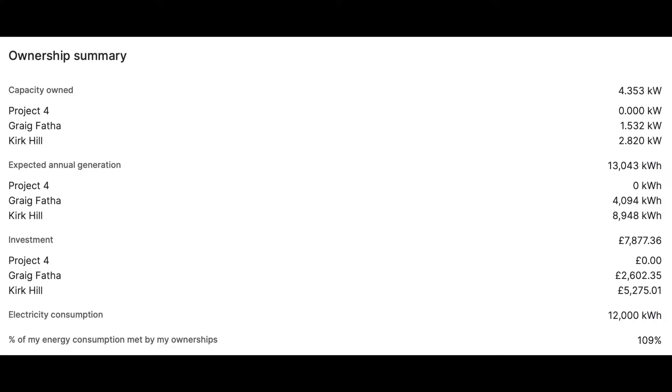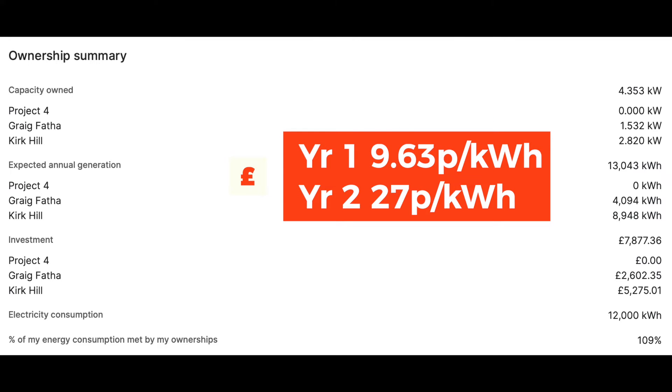Here is our ownership summary in terms of the capacity we have. In Cragthaffer we have 1,532 kilowatts. Kirk Hill, which is coming online in quarter one of 2024, we've got almost twice that — just under twice. The investment we've made in Cragthaffer is £2,602. I worked out that 18 months in we're on a 31% return on our investment, which I'm very pleased with — we've got 25 years to run on that. I suspect returns will drop back next year as we won't have the same bumper benefits in terms of price per kilowatt hour, but still good stuff.